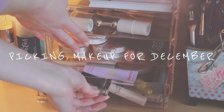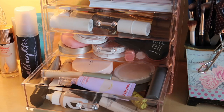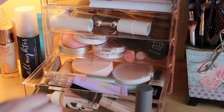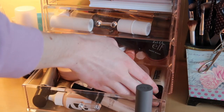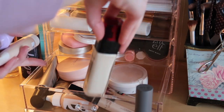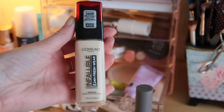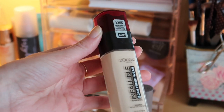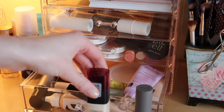My skin has been so insanely dry recently, but I have been preferring a little bit more coverage. I kind of want to do this Merit Beauty Stick for foundation, and then maybe this L'Oreal Infallible 24-Hour Fresh Wear Foundation. This is super pretty on its own, but I think it would be nice paired with my Hollywood Flawless Filter from Charlotte Tilbury. I feel like that would be a great combo.